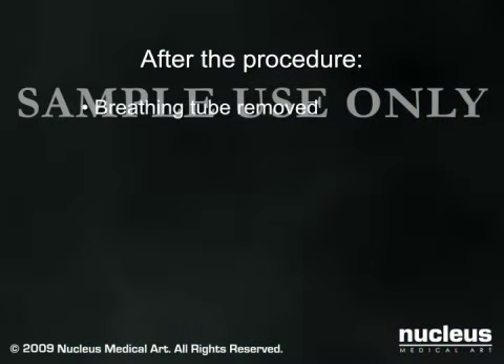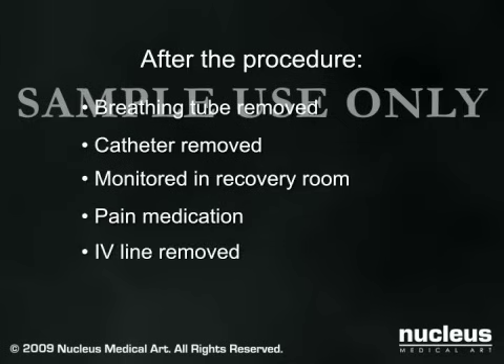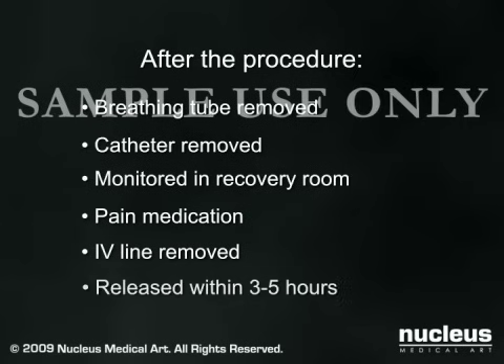After the surgery, your breathing tube and catheter will be removed, and you will be taken to the recovery area for monitoring. You will be given pain medication as needed. When you are able to drink liquids, your intravenous line will be removed. Most patients can leave the hospital 3-5 hours after the procedure.